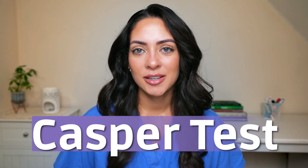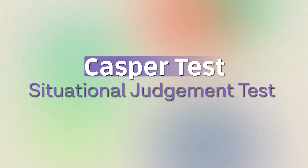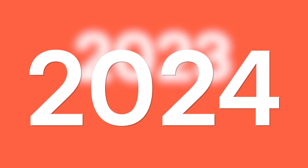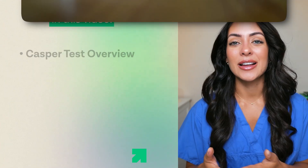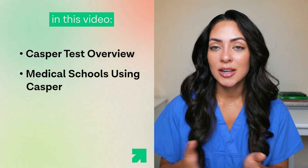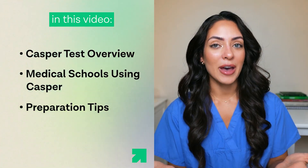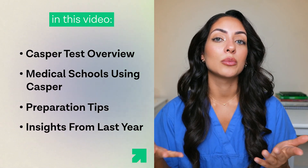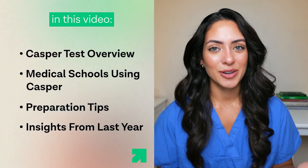In today's video we are going to be discussing the CASPER test, which is a situational judgment test piloted for the first time in the UK in the 2023 to 2024 admissions cycle. We are going to look at exactly what the exam is and which medical schools use it, give you some tips on how you can prepare, and look at some insights from last year to help you perform well.